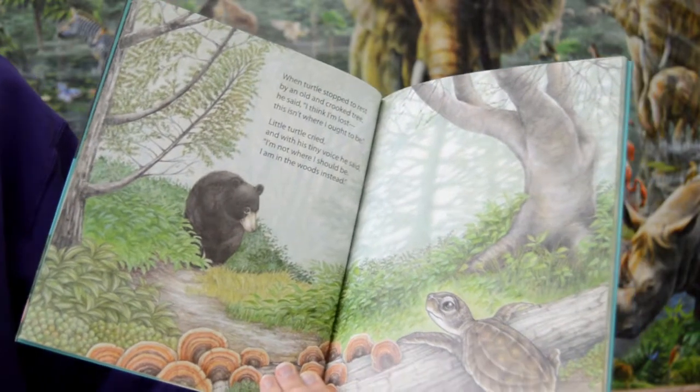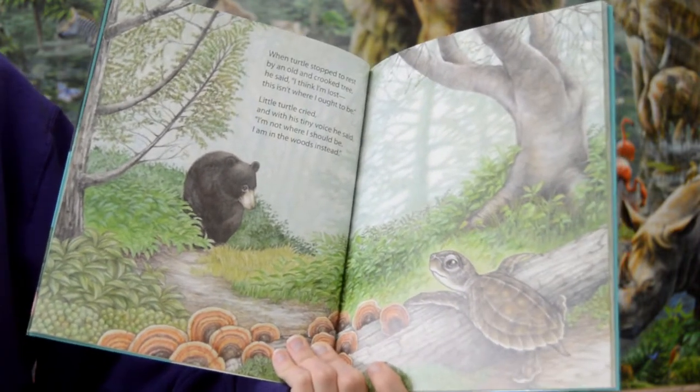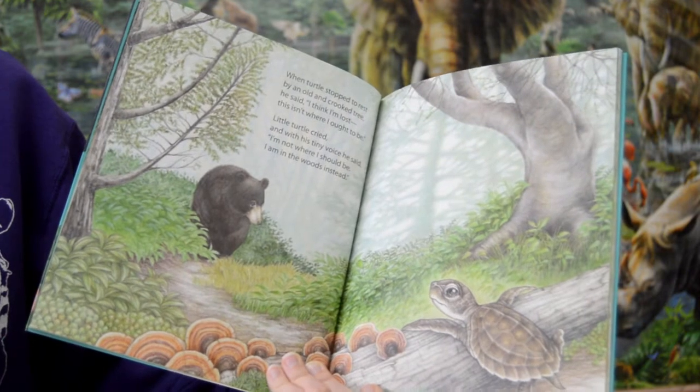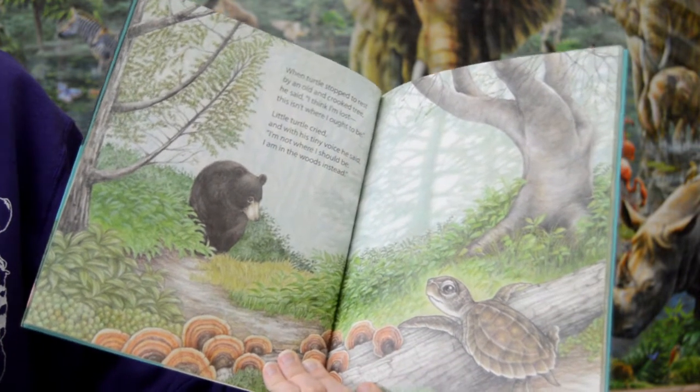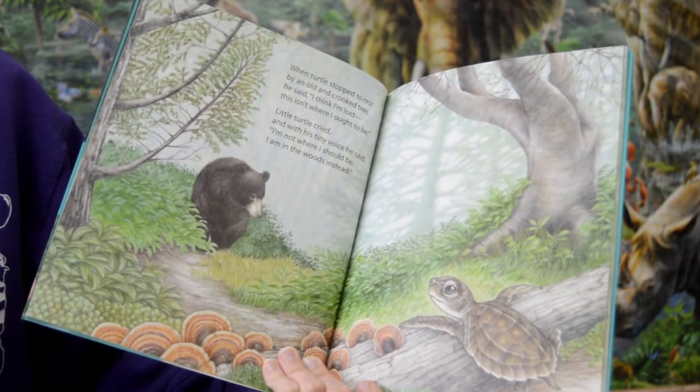When turtle stopped to rest by an old and crooked tree, he said, "I think I'm lost. This isn't where I ought to be." Little turtle cried and with his little tiny voice he said, "I'm not where I should be. I am in the woods instead."